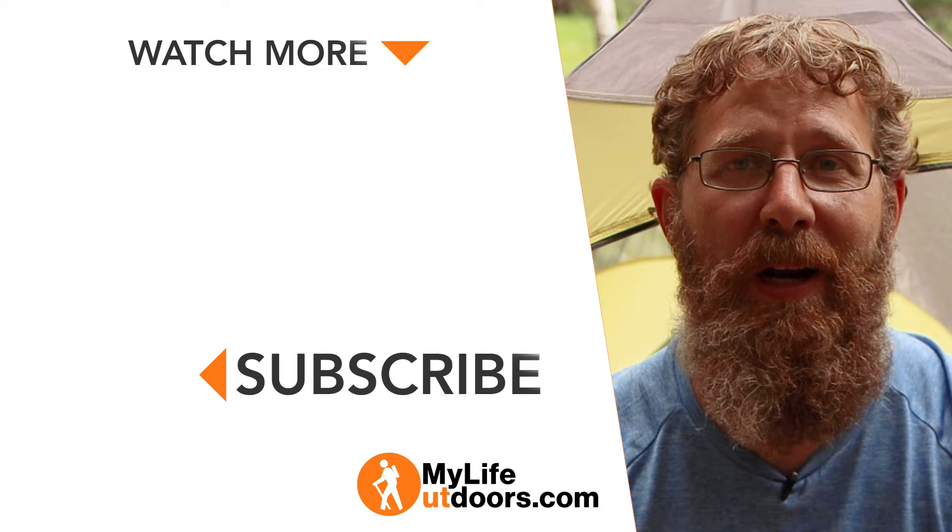If you made it this far, that means you probably liked this video, so go ahead and hit that like button. And if you haven't subscribed, please consider doing so. Don't forget to follow me on Instagram at MyLifeOutdoors. And as always, thanks for watching.